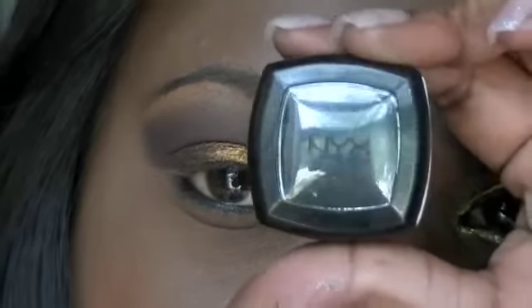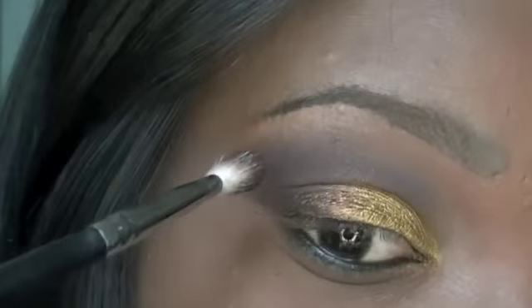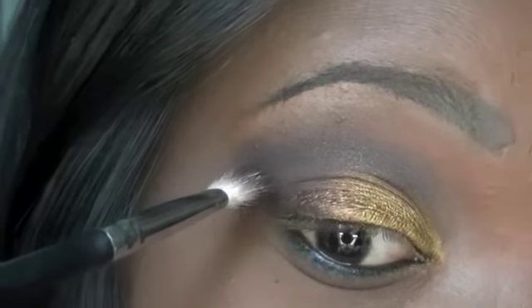Now I'm going to take this black by NYX and I'm just going to put it in the outer V very lightly, just to darken the outer V and give it a little more dimension.